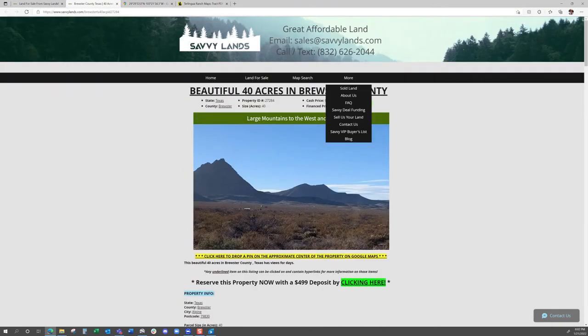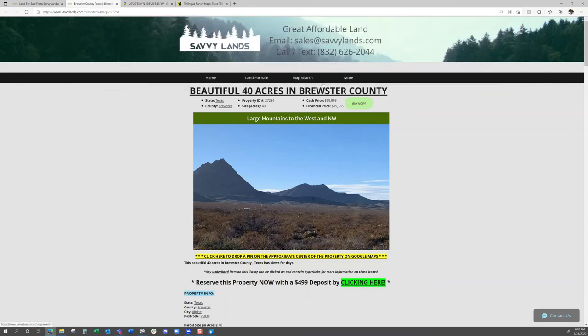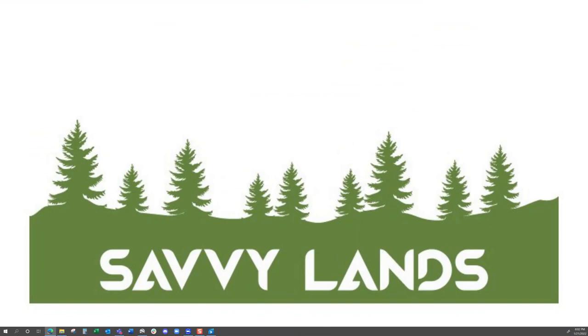So again, this is Matt with Savvy Lands. If you want to check out this property, our website is SavvyLands.com. If you have any questions, feel free to reach out to us — email sales@SavvyLands.com, or call or text us anytime at 832-626-2044. I hope you like this video and the property. We understand buying land can be scary at times, and we try to make it as simple as possible — we'll walk you through every step of the way. Thanks a lot, have a great day.